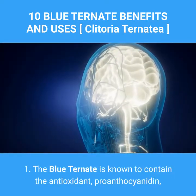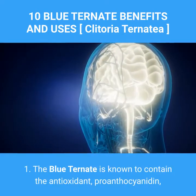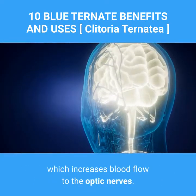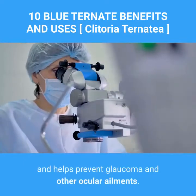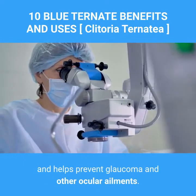1. The blue ternate is known to contain the antioxidant proanthocyanidin, which increases blood flow to the optic nerves. This maintains healthy eyesight and helps prevent glaucoma and other ocular ailments.